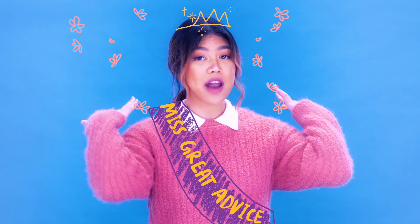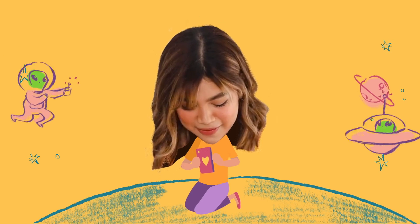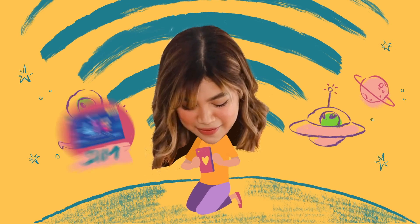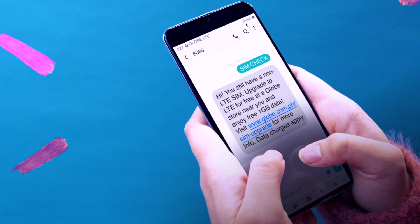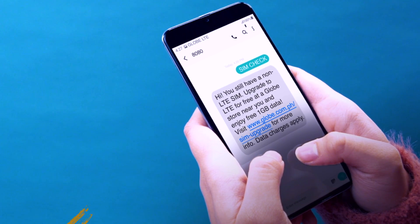My friend eventually asked, fine, Janina, how do I upgrade to LTE? You should check if you're in an area covered by the LTE network and make sure both your SIM and your device are LTE ready. To check your SIM, just text SIMCHECK to 8080 and you'll get a reply from Globe if your SIM is LTE ready. Don't worry, unlike some people, 8080 always texts back.